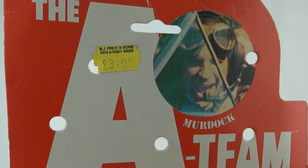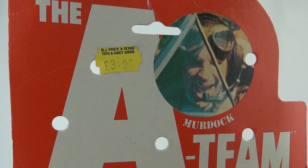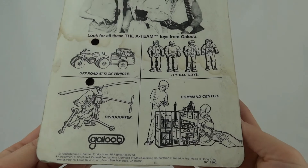Now this one still has the price tag on — we've got BJ Price and Sons, tyres and fancy goods, £3.90. So that tells you this is definitely bought in Britain, and £3.90 was probably quite expensive back then.